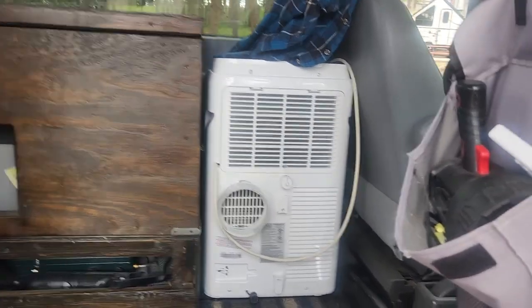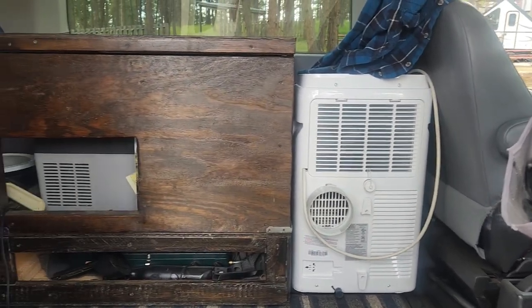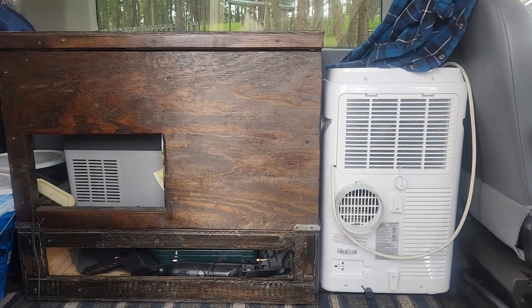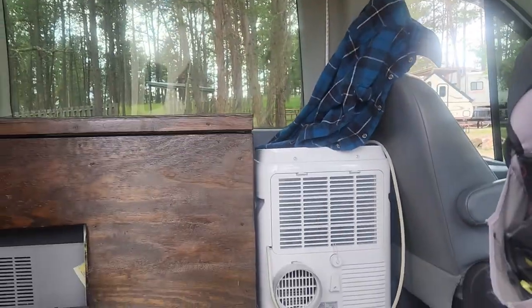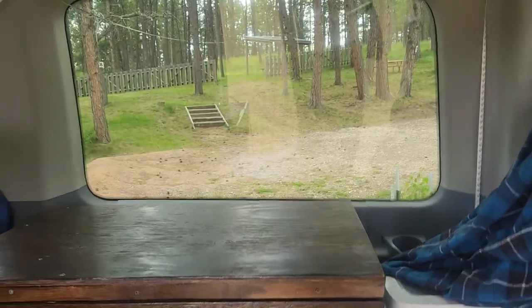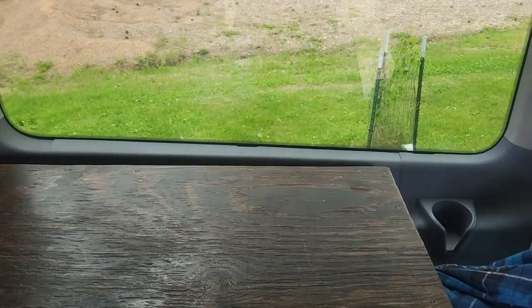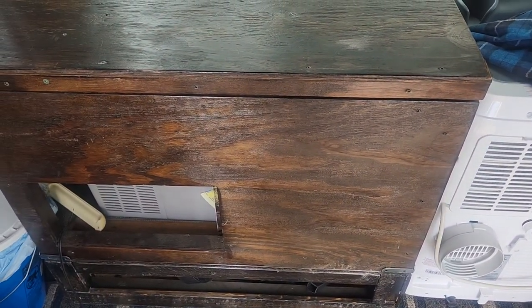Inside the van, right here is our portable air conditioner. That thing has been so handy out here. We cracked the driver's side window and vent the air out, and it's kept us cool at night. Of course you have to have a power hookup for that — I suppose you could use a small generator. We don't have a generator, but this box right here is where I keep my refrigerator.